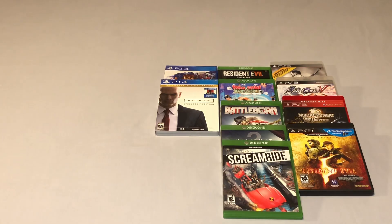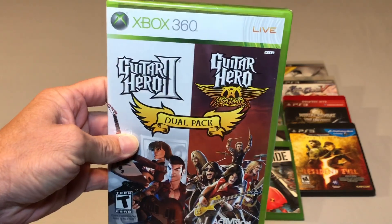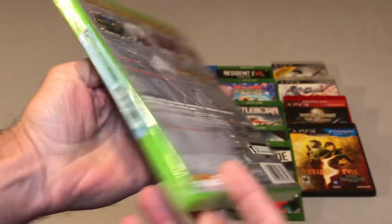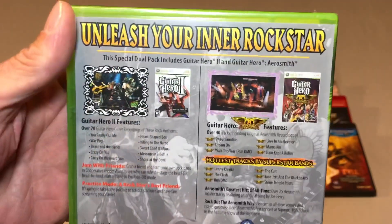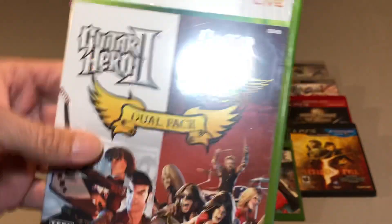Another Walmart pickup — this one was also $1 and that is the Guitar Hero 2 and Guitar Hero Aerosmith Dual Pack. This one is sealed as well, and for $1 I figured why the hell not. I think this game is going for like $20 to $30 sealed, so yeah I had to grab it for a buck.